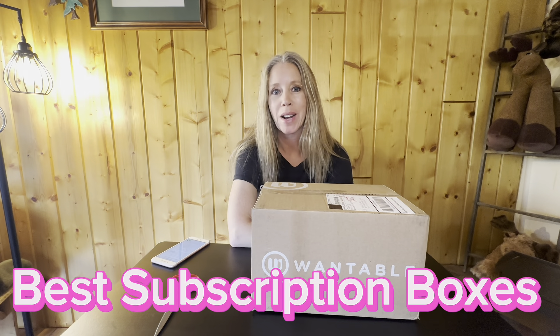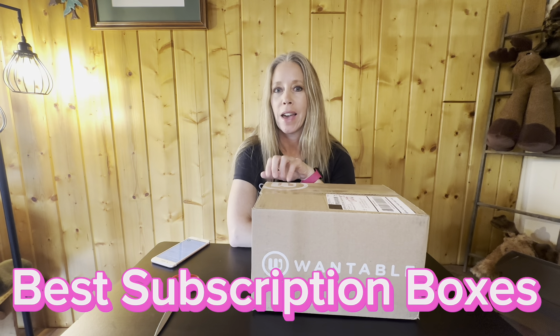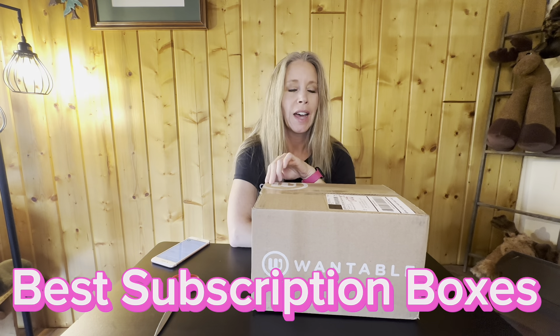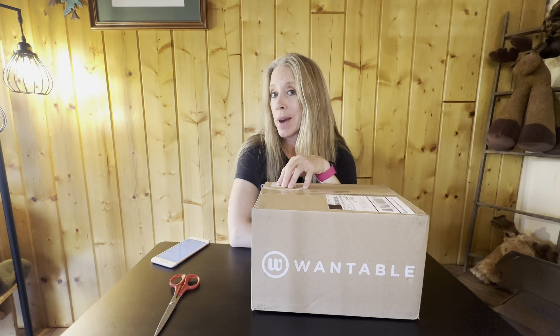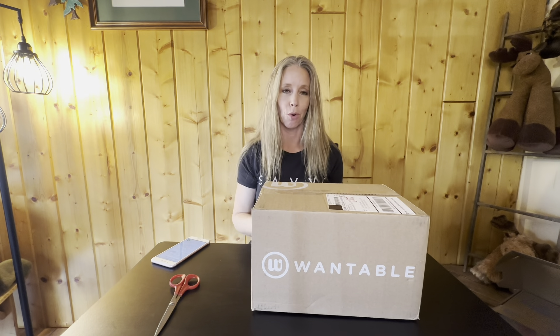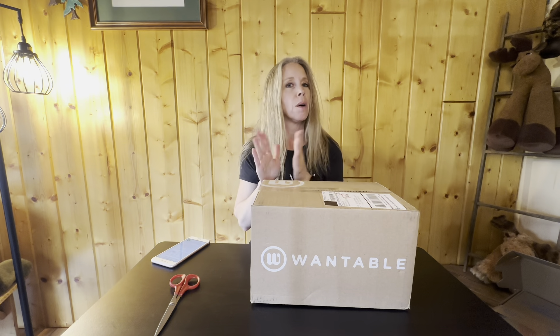Hey everyone, welcome back to Best Subscription Boxes. My name is Sheila. I have a fun box today — this is a Wantable box. What is Wantable, you might ask? Well, clothing! And I love clothing. However, I'm extremely picky about my clothing, so I'm a little bit worried about this box because I've never done a Wantable.